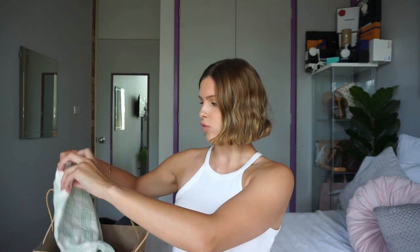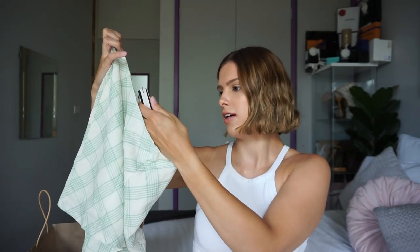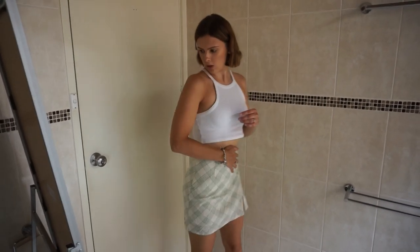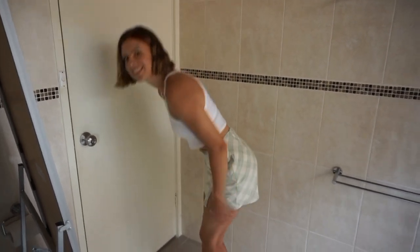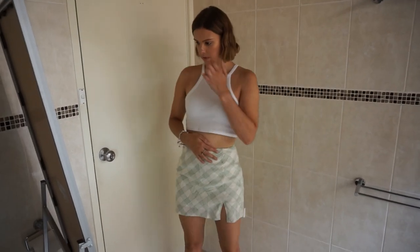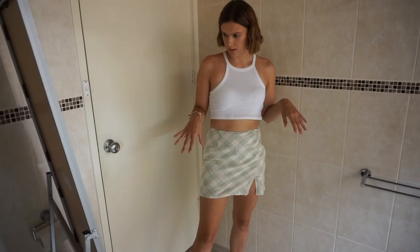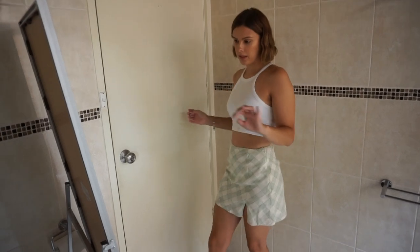The last store we have is Glassons, and this is where I did all my damage — I think I bought like 10 items from there. The first one is this really cute green mini skirt, and this one was $39.99. Okay, this is gorgeous. I love it — the pattern's so cute, I love the colors. It's not too short — I can bend over and it's okay. It's very casual but you can dress it up with heels too.